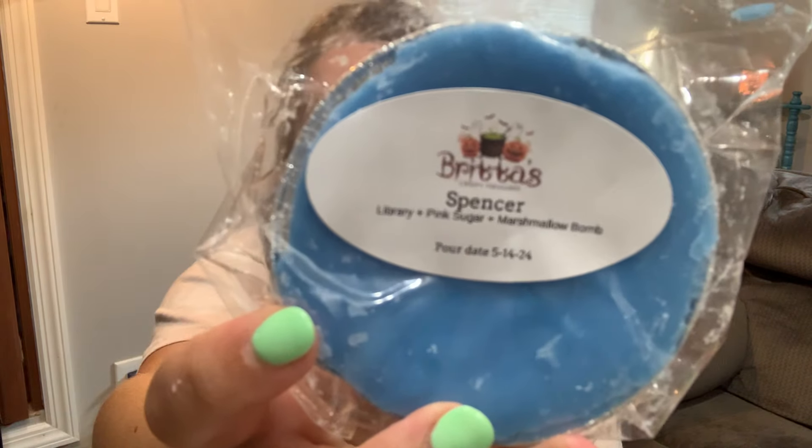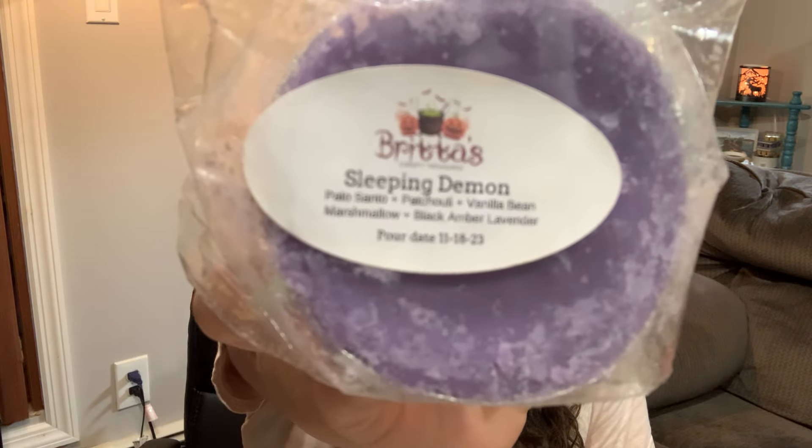Spencer — Library, Pink Sugar, and Marshmallow Balm. I'm looking forward to melting this; I don't believe I've tried her Library Oil, so this will be a nice introduction to that. Sleeping Demon — Palo Santo, patchouli, vanilla bean marshmallow, and black amber lavender. Just a really nice earthy nighttime fragrance with lavender and marshmallow in there. I feel like I have a nice variety between bakery, earthy, and nighttime blends.